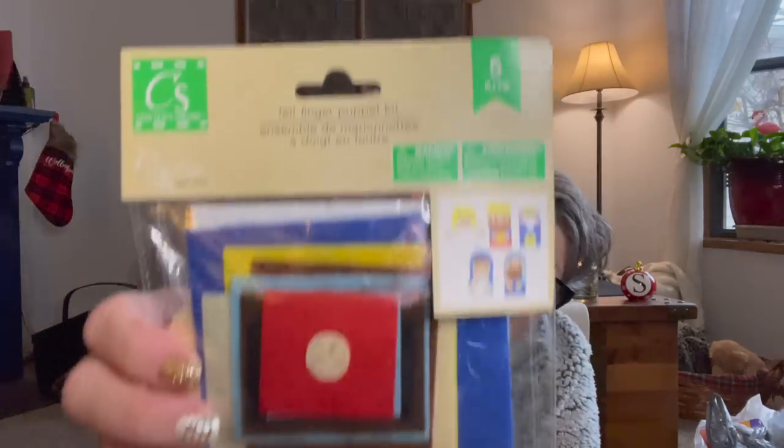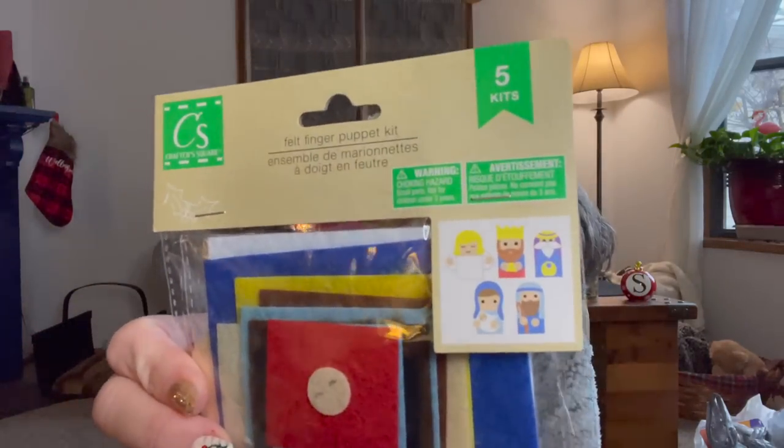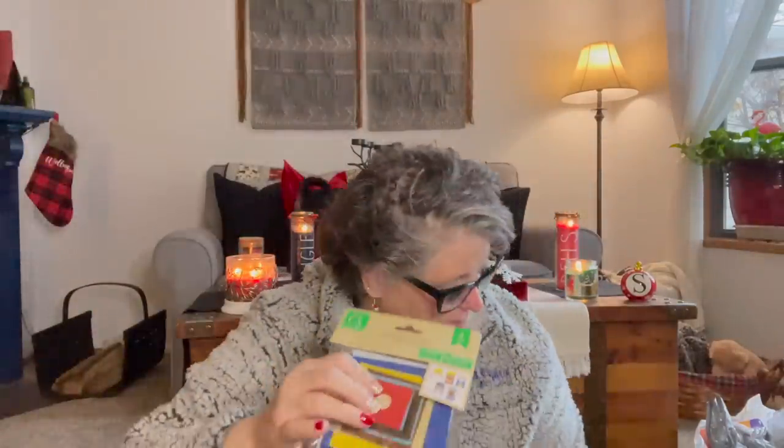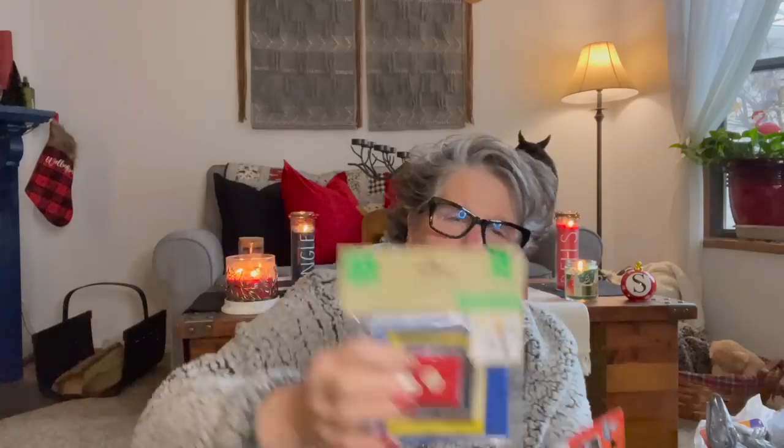I picked up Mary and Joseph — I believe it's the Nativity advent little finger puppets, the religious ones. There's Mary, Joseph, Jesus, two of the three kings, and an angel. I'll put these in a bag with some other things.